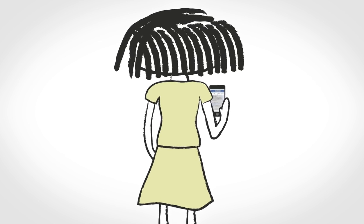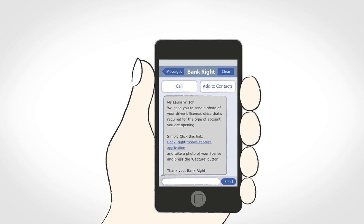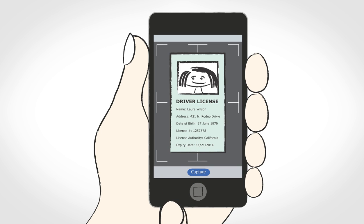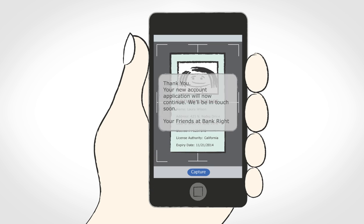Laura is surprised that just hours after sending her application, she receives a message on her smartphone from Bankrite asking her to send a photo of her driver's license, since that's required for the new account she's opening. Laura chooses to take the SmartID option that Bankrite offers. She clicks as instructed, positions the smartphone camera to capture an image of her license, presses capture, and that's it. The phone displays a message: 'Thank you, your new account application will now continue. We'll be in touch soon. Your friends at Bankrite.'